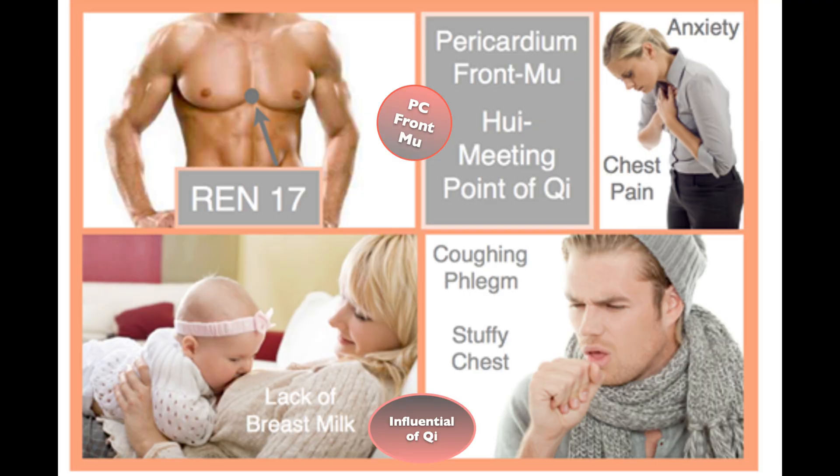REN 17, located in the center of the chest, is one of the best points for chest pain and for anxiety, as well as helping those with a stuffy chest who have difficulty expectorating phlegm. It is great to help new mothers with breast milk issues, and also for indigestion, heartburn, and acid reflux.